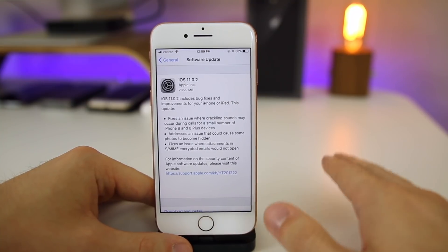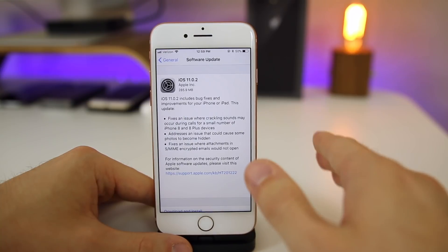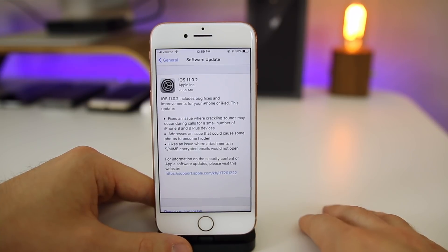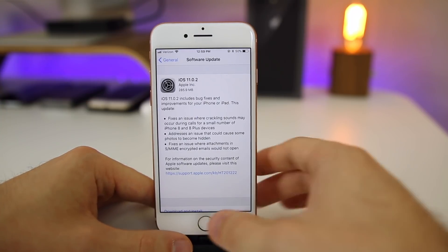What's up guys, my name is Brandon. Just as predicted, Apple released iOS 11.0.2 today to the public, exactly one week after releasing iOS 11.0.1 and six days after releasing iOS 11.1 beta one to registered developers.